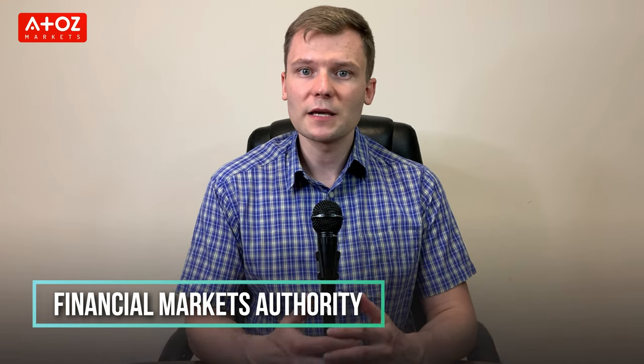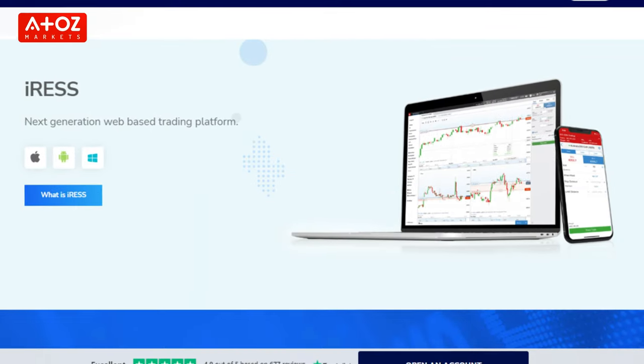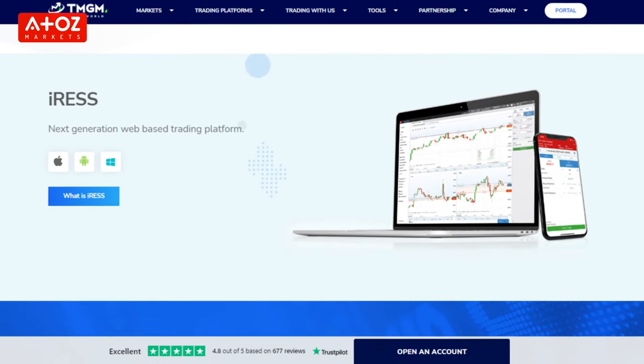In Australia, TMGM is licensed and regulated by the Australian Securities and Investment Commission. In Vanuatu, they are regulated by the Vanuatu Financial Services Commission. TMGM offers different trading platforms: MT4, Iris, WebTrader and MT5.